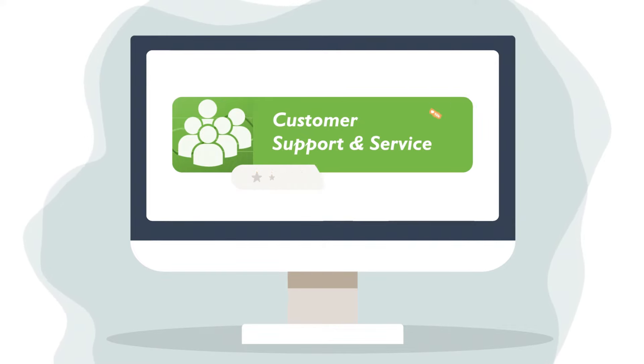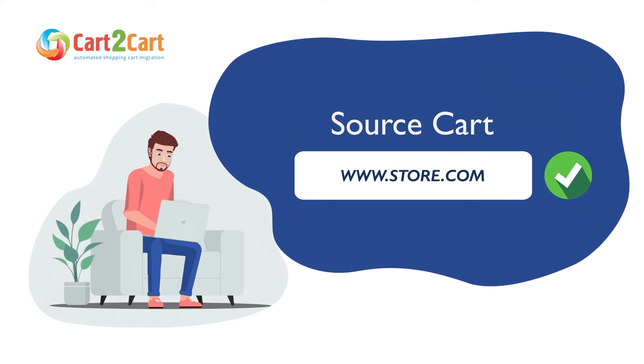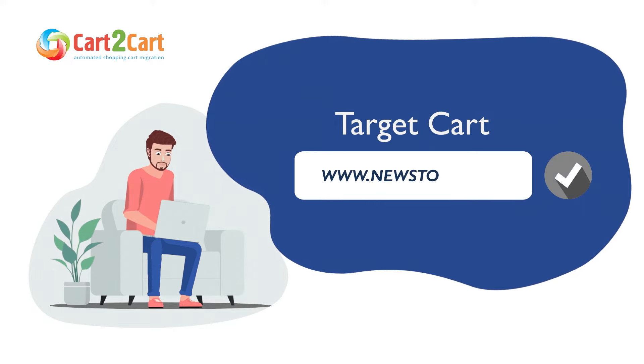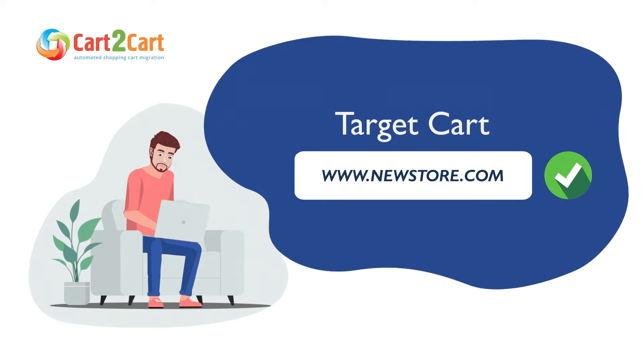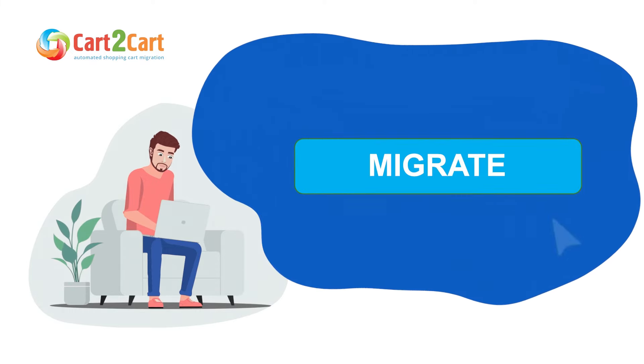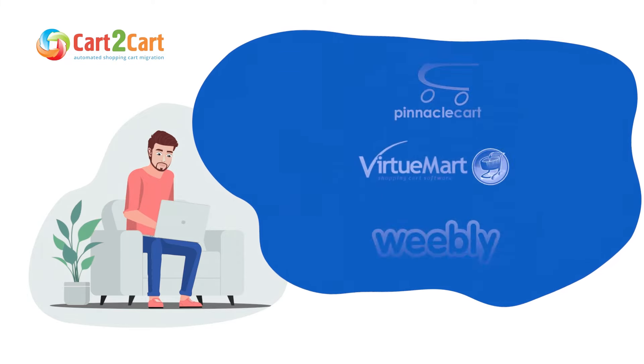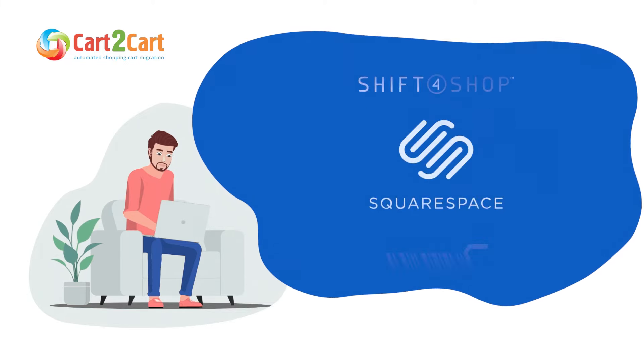Generally, there are two migration options offered by Cart2Cart. The first is Universal Migration App, the most advanced plugin for store data transfer to WooCommerce. It offers a simple setup and intuitive interface, supports all e-commerce platforms, and handles migrations on fast and secure servers.